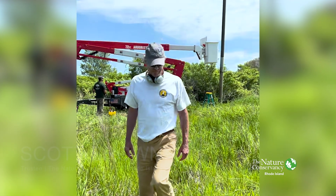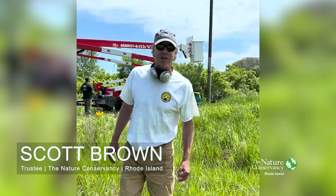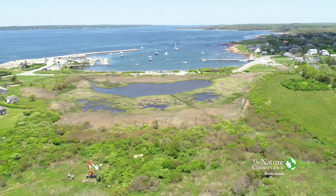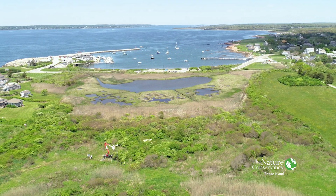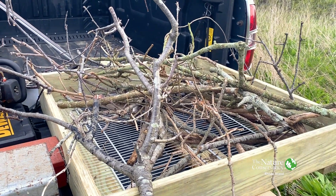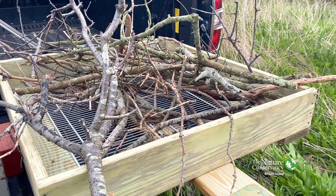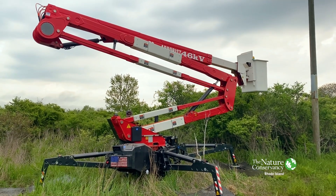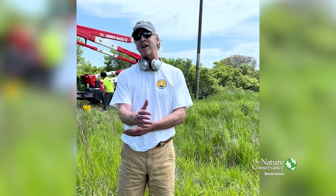Hi there. My name is Scott Brown. I'm a trustee with the Rhode Island chapter of the Nature Conservancy, and today we're installing a hybrid osprey nest on the top of an existing pole, which you can see behind me, using a track lift truck. There was a nest up there previously. It was pretty shaky and eventually it blew off, and it wasn't attracting a lot of visitors.